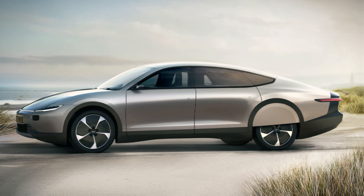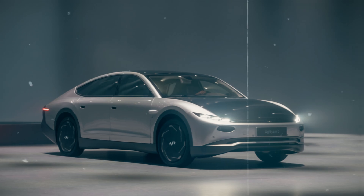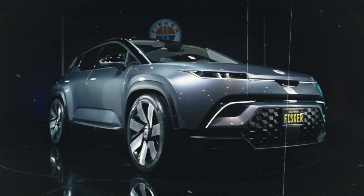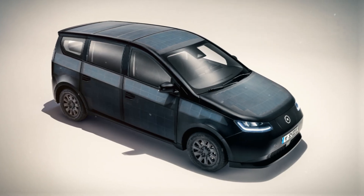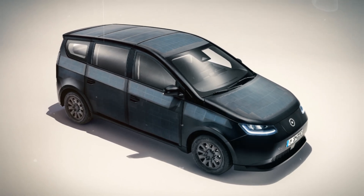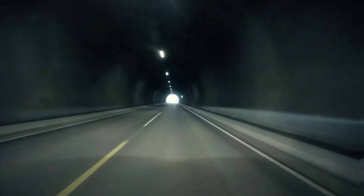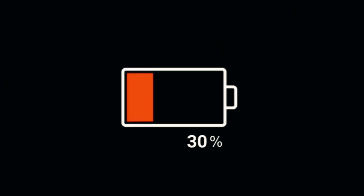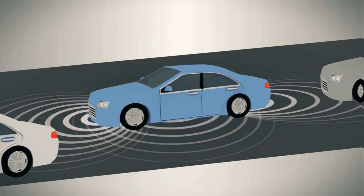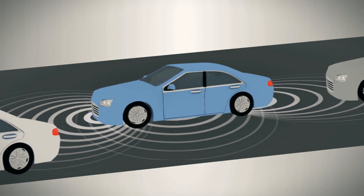EVs still face energy losses through factors like rolling resistance in tires, which is the force that slows down a tire as it rolls. Because EVs don't have the energy losses associated with traditional engines, reducing energy loss through tires has become crucial for maximizing EV efficiency. Studies have shown that tire choice can impact an EV's range by as much as 10 to 15% — so for a vehicle with a range of 300 miles, choosing the right tires could add an extra 45 miles.